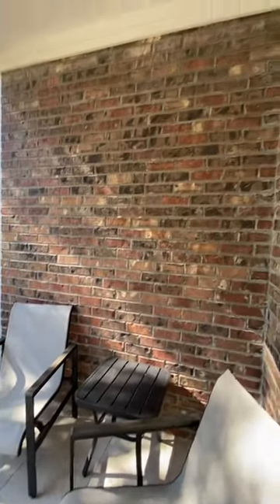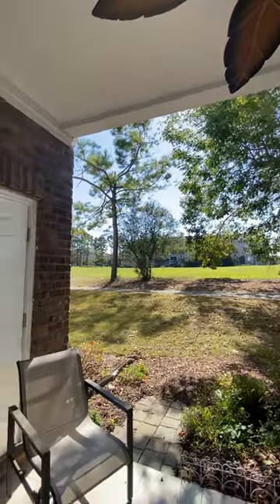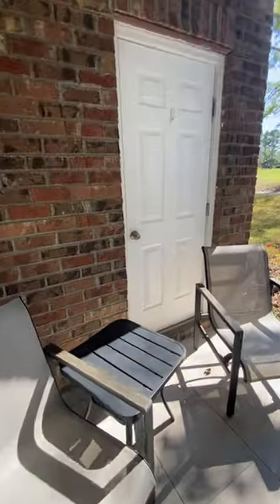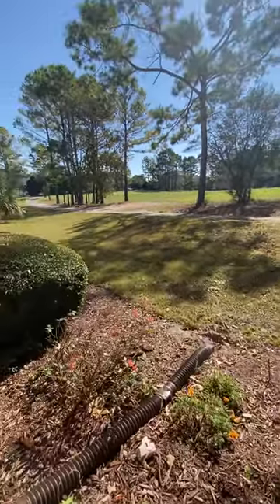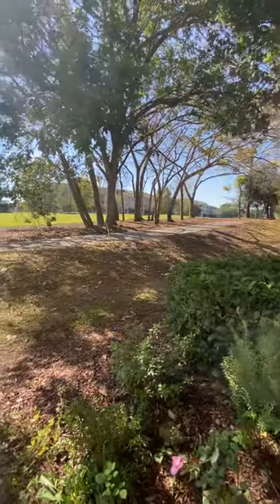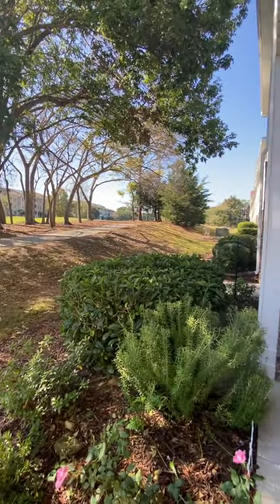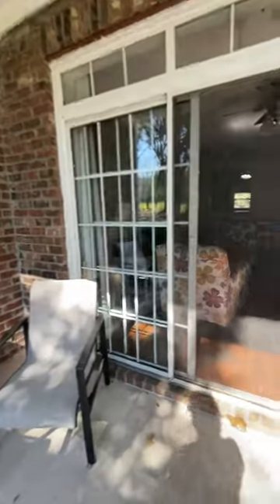You have your back patio, storage closet, and golf course view. Nice and quiet over here. You can definitely screen that in.